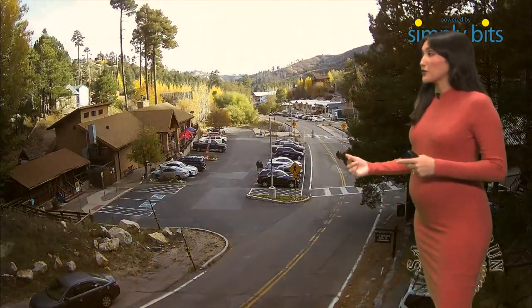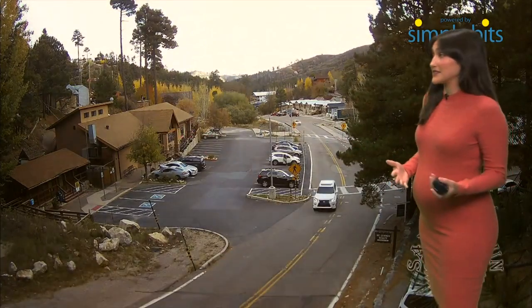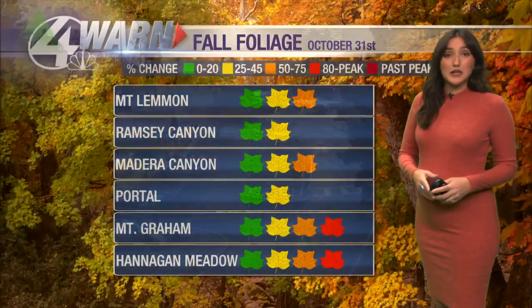Coming up, we're going to take a look at the forecast and what to expect when it comes to peak foliage and when you should head up to the mountains. Right now, get up there because we are going to be past peak here pretty soon.